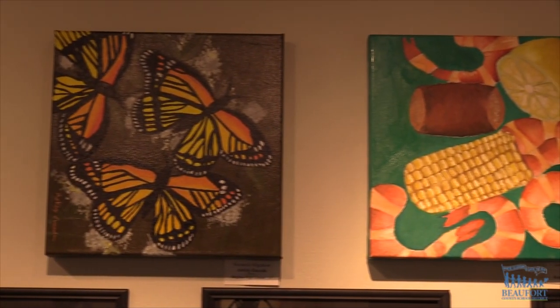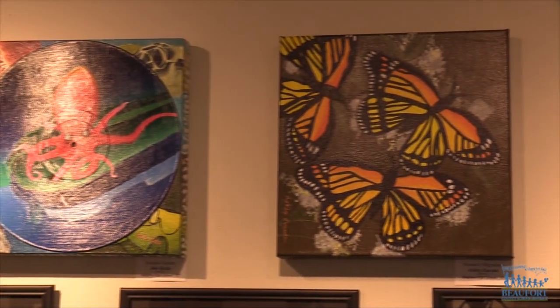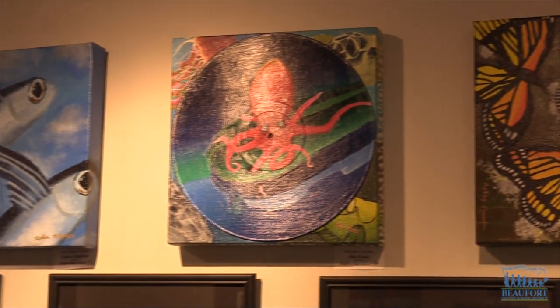An opening reception will be held at the gallery on Church Street Friday from 5 to 7 p.m. It's free and open to the public.